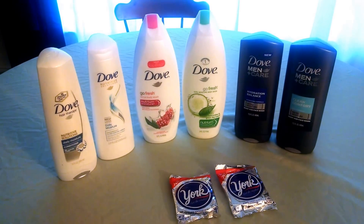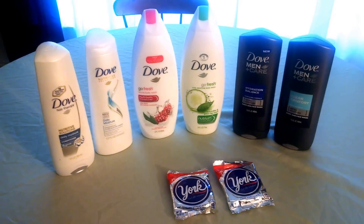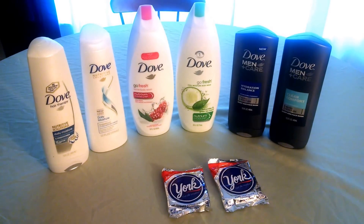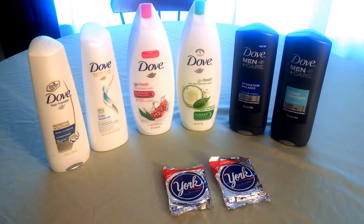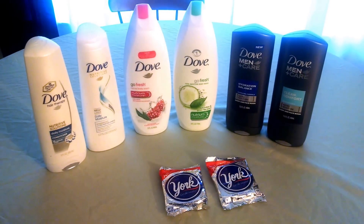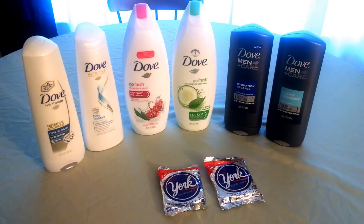Hey friends, this is Stacey T bringing you an awesome deal on the Dove body and hair care from CVS. I've also included my York Peppermint Patties that are the Saving Star freebie. If you're getting that anyway, you might want to think about getting it at CVS because they are buy one, get one half off.